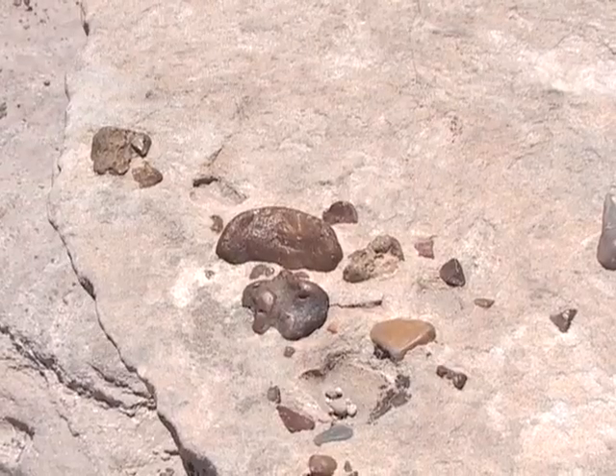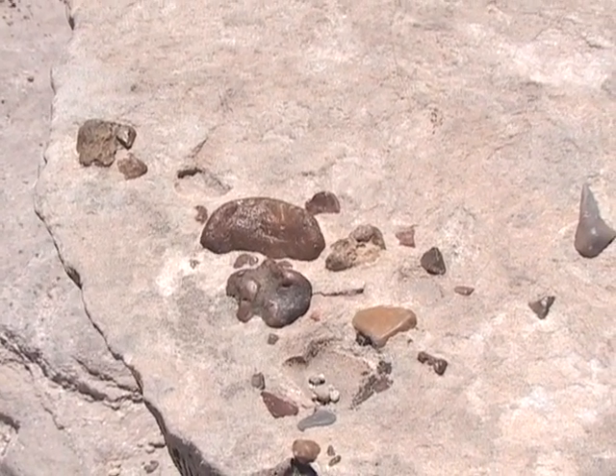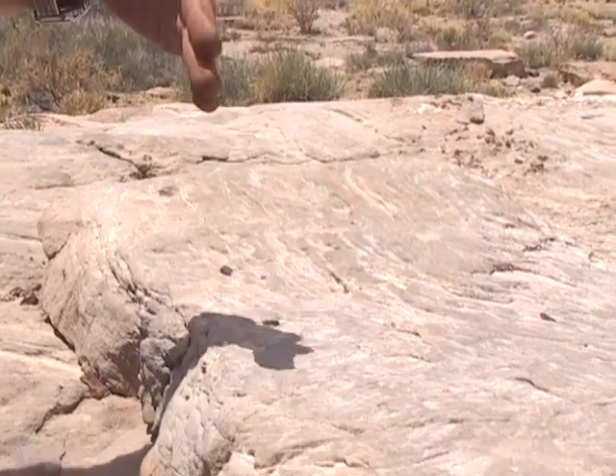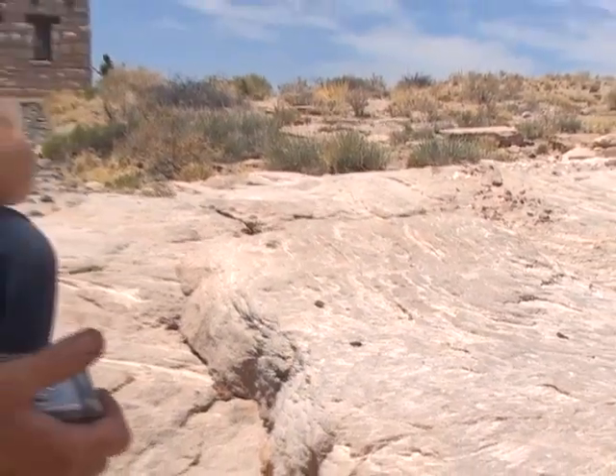They're not petrified wood, as far as I can tell, but they're the same material as the petrified wood. And they're sitting here in a sandstone. If we look at this sandstone, we can see the layering in it, the cross bedding, but these are not the big cross beds of a windblown sand dune. These are the little curving cross beds of a stream, of a river.